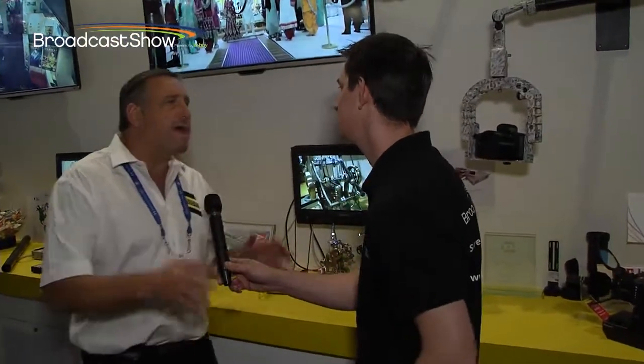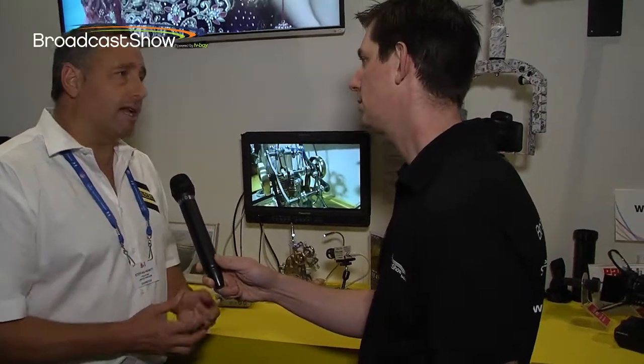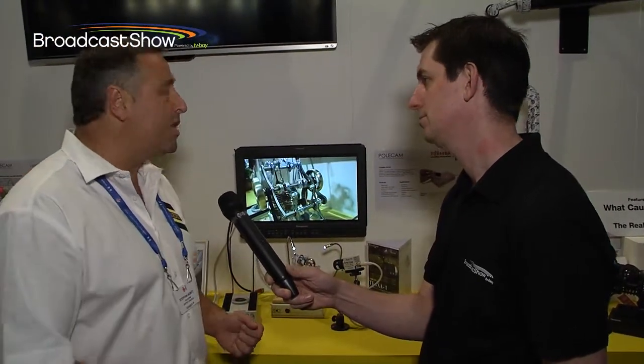Toshiba minicams have been a mainstay for Polecam for a long time. Originally endoscopy and microscopy cameras brought into the broadcast industry, they're stunning — and they're still stunning. It's quite strange; the lifetime of cameras seems to be moving very quickly, but these are still here and producing knockout pictures.